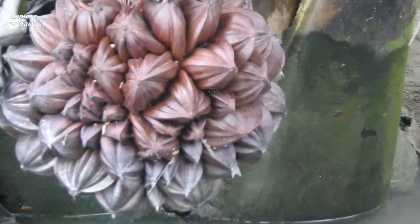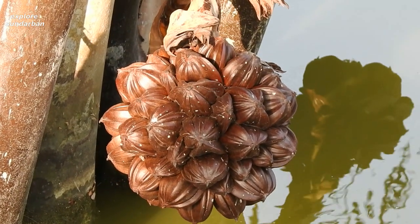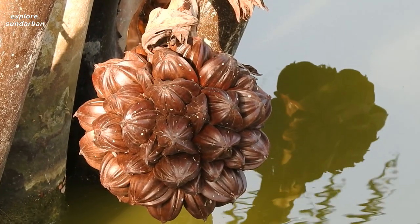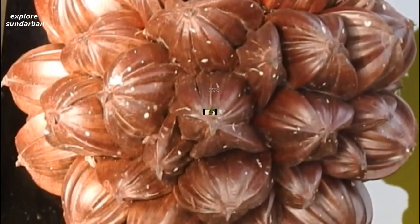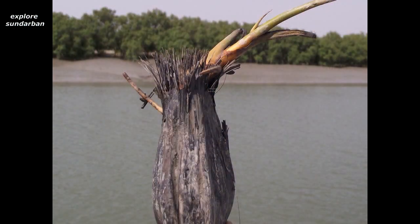As it is an associate mangrove, there is the same process from the flower to fruits, and the fruits become mature and become seeds. See how the mature seed looks.